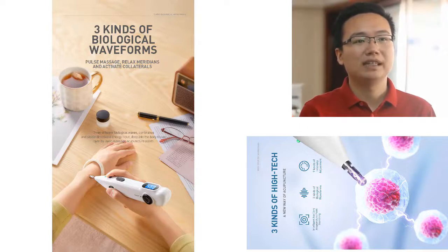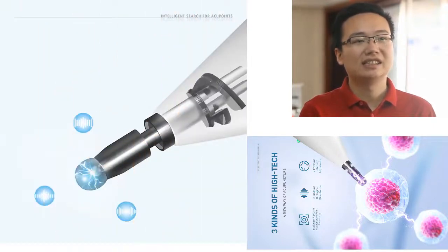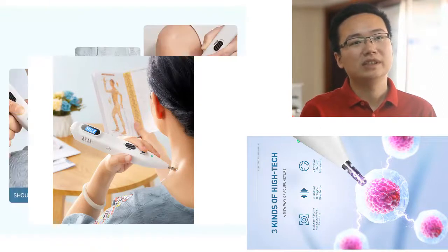The makers of the pen claim that it can help to improve circulation, relieve pain, and promote better sleep. Acupuncture is said to stimulate the body's natural healing process and has been shown to be effective in treating a wide range of conditions. The acupuncture pen is a simple, easy-to-use device that is safe and effective with no side effects.